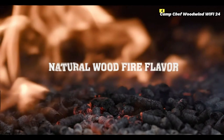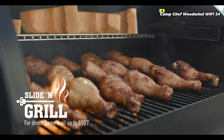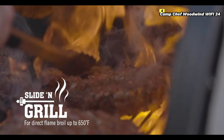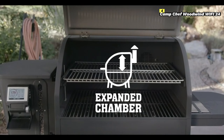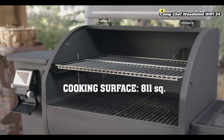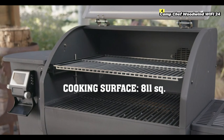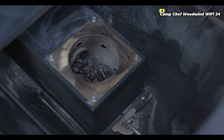The 24-inch cooking surface provides 811 square inches of total cooking space across multiple tiers, giving you plenty of room to grill, smoke, roast, and bake. The slide and grill technology allows for both indirect smoking and direct flame grilling, reaching temperatures up to 650 degrees Fahrenheit for perfect searing.